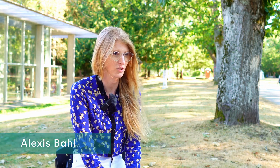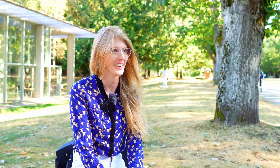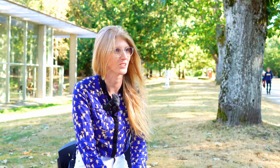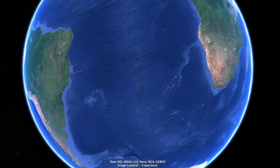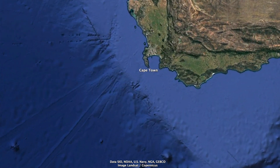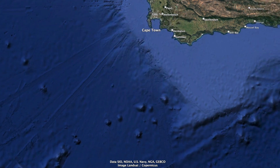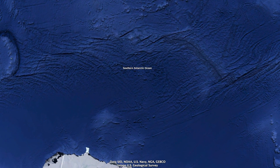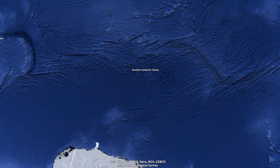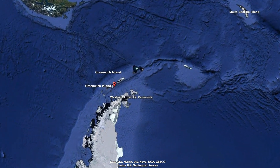My name is Alexis Ball and I am a PhD candidate in biological oceanography with the Department of Earth, Ocean and Atmospheric Sciences and the Institute of Oceans and Fisheries. I'm going to the Southern Ocean, specifically the South Atlantic sector, leaving Cape Town and going directly south to about 50 degrees latitude, then straight west to South Georgia, the South Sandwich Islands, and the Falkland Islands.